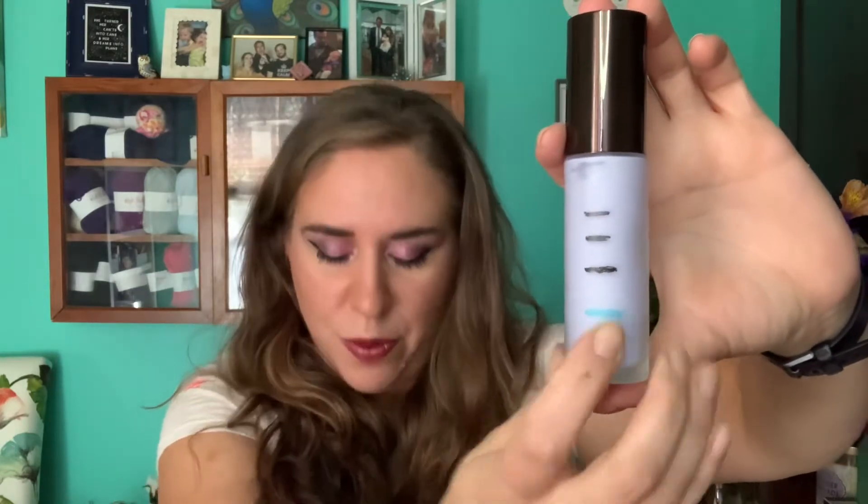Then I have my Becca First Light priming filter — I guess it's a good thing they're going out of business because now I don't have to remember which product is which. You can see I moved all the way down to here — I used it 20 times in the past month for a total of 66 times. I'm going to focus on this and hopefully get it finished for next update, since Becca is going out of business and I don't have any backups of this.